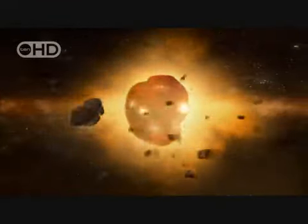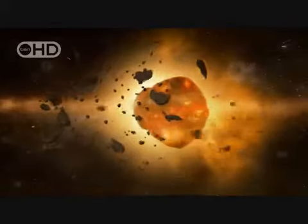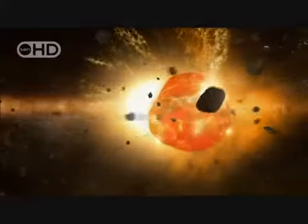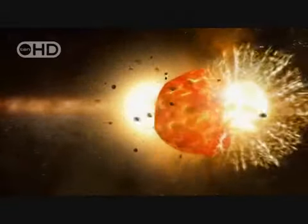Planetoids smash into one another, causing some to shatter, others to merge. One planetoid will become the Earth. It suffers constant, cataclysmic bombardment and swells into a glowing molten ball.